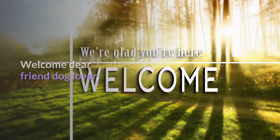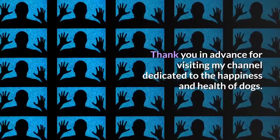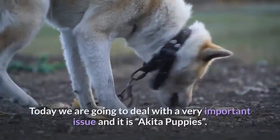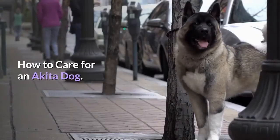Welcome, dear friend and dog lover. Thank you in advance for visiting my channel, dedicated to the happiness and health of dogs. Today we are going to deal with a very important issue: Akita puppies and how to care for an Akita dog.